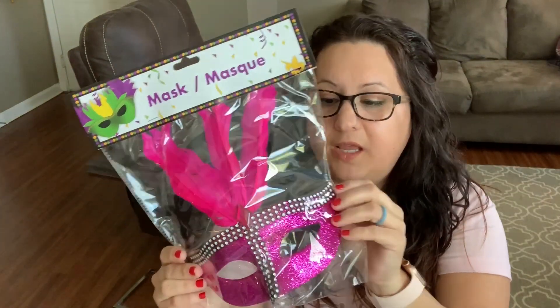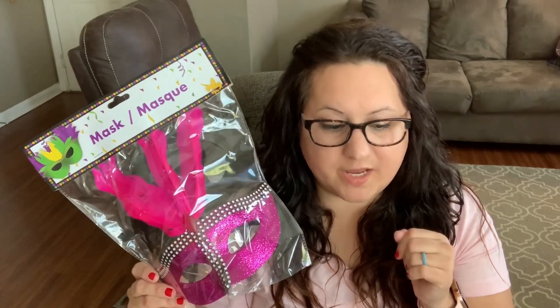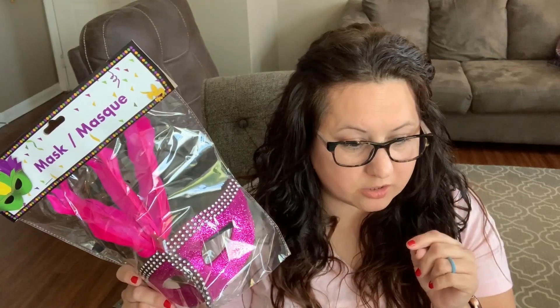Oh, and one more thing from Dollar Tree — I got a Mardi Gras mask! Mardi Gras is in full swing down here where I live; they have parades going on this weekend. I got it because I'm going to do a Fat Tuesday tablescape. There's a channel called Fabulous Fatima who told me about another channel doing an open invite for a Mardi Gras tablescape — I think it's called 'If It Ain't Cheap I Ain't Buying It.' I'll put the links down below!